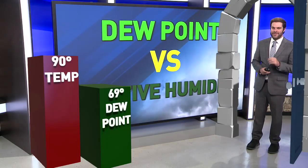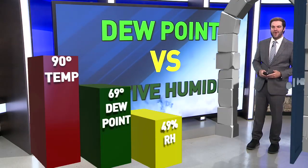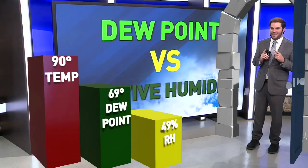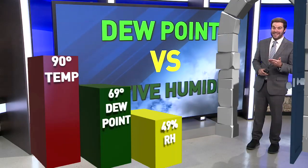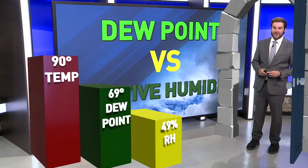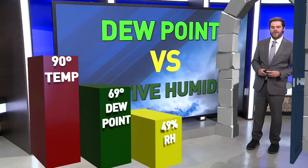But it's a little deceiving, because if you look at a weather app and your relative humidity is only showing 49%, that gives the false impression that it really doesn't feel that bad outside. But once you step out the door, you're going to see that it actually feels quite uncomfortable outside.